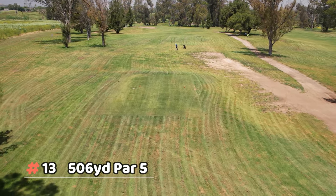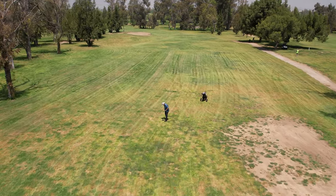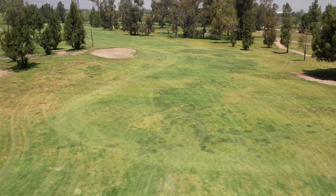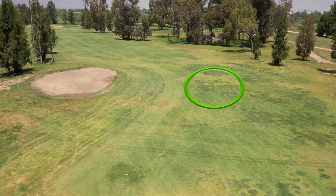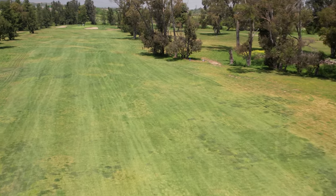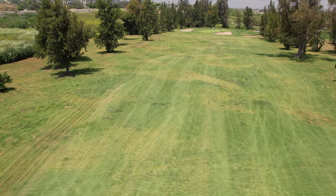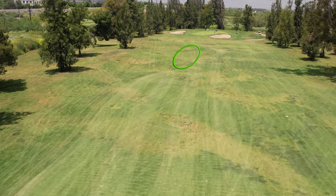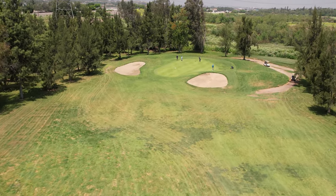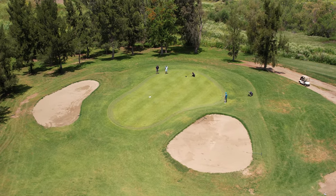Number thirteen is a dog leg left, long par five. A short drive won't even make the fairway — it's a long carry to get down into the landing area. As you break left, there's a big grass mound on the left hand side to avoid. The green is a fairly good size with a lot of break from back to front.